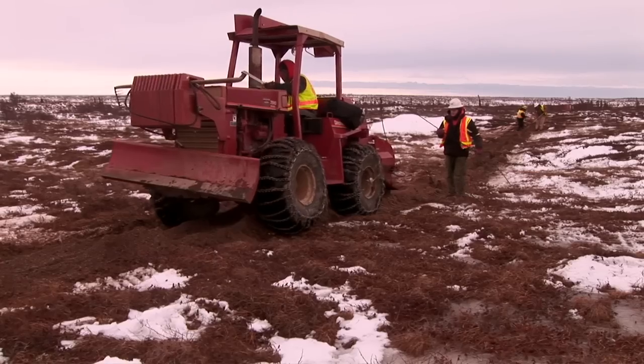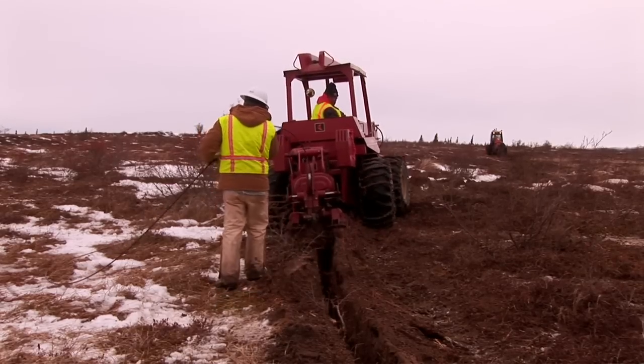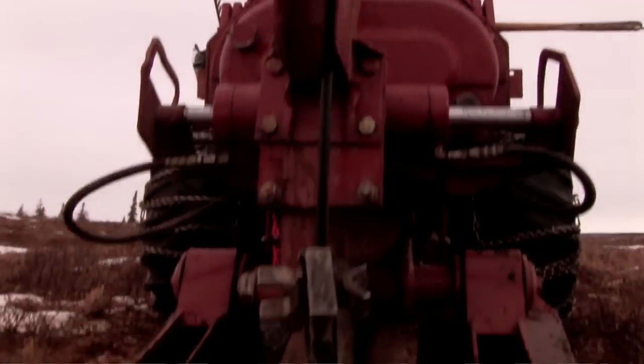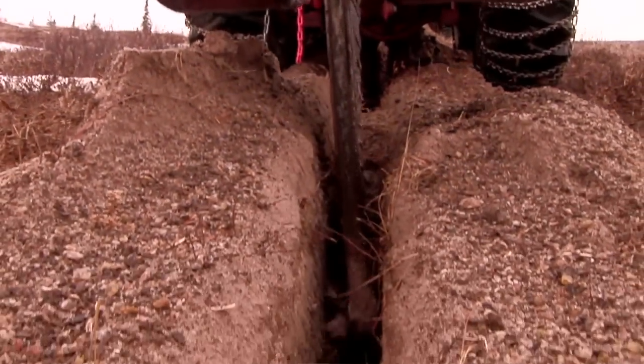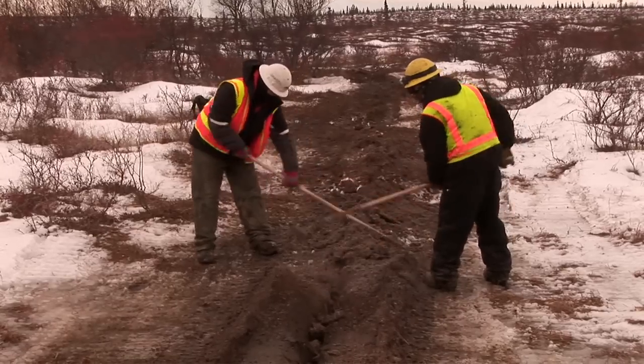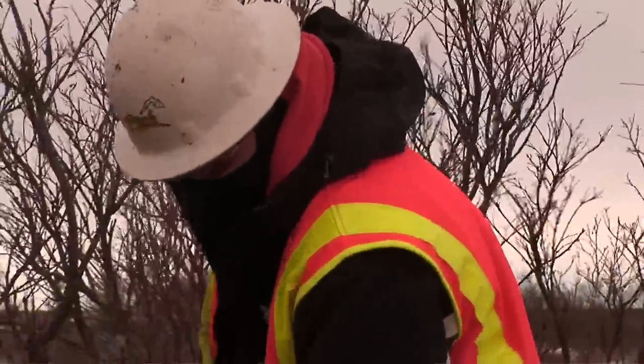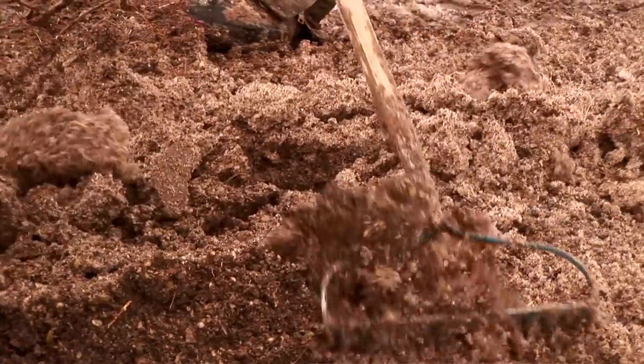The fiber optic cable is laid in the trench, so wildlife and people on snow machines or four-wheelers will not be inconvenienced. The crew backfills the trench. Burying the cable just below the surface also protects the cable.